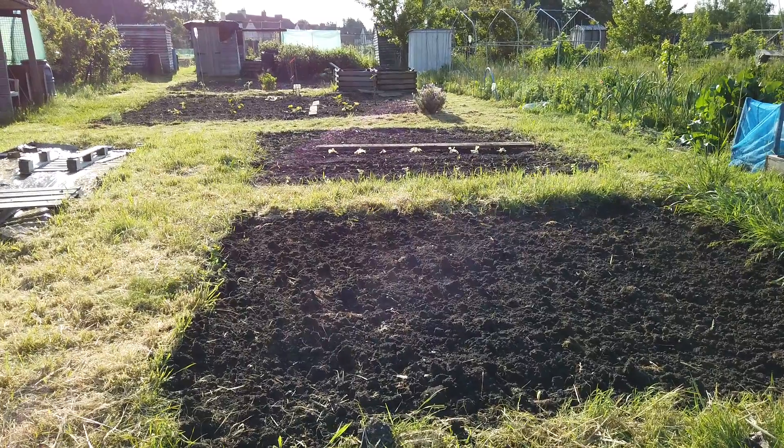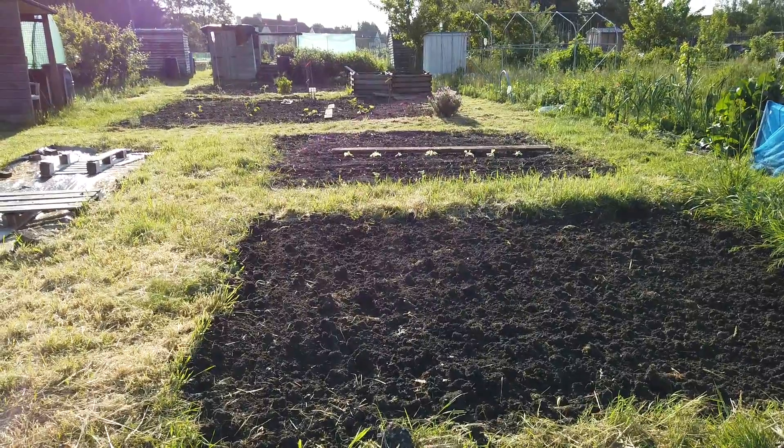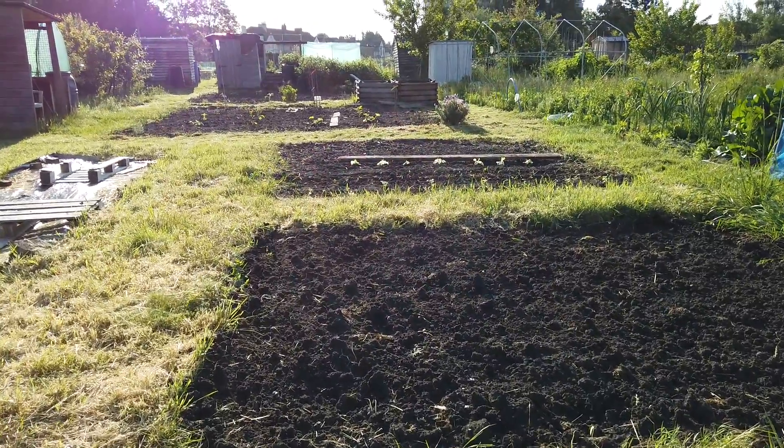This was yesterday's work — dug these beds up and planted some root vegetables. These are going to be my Savoy cabbage, a nice bit of green.